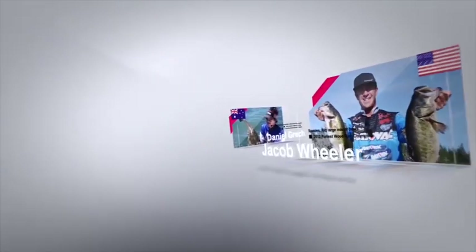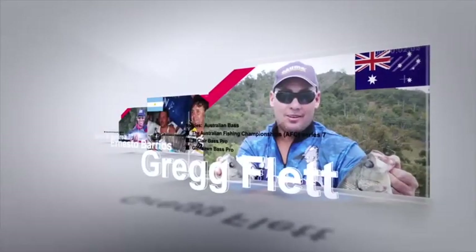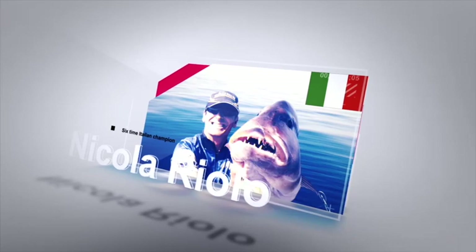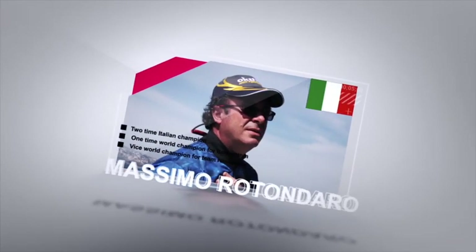After many years of dedication and proven product quality, Okuma has successfully earned the trust and respect of pro anglers from around the world. Okuma products are widely seen and used at fishing tournaments and events worldwide. They are confident in Okuma's promise to deliver the highest performing products available.